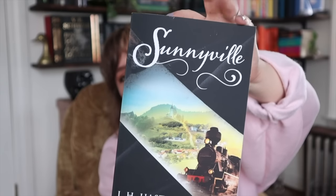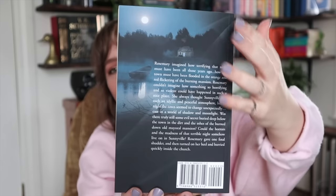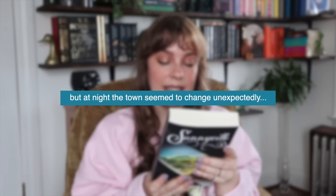The title is Sunnyville by J.H. Hastings. I really love the back cover and the artistic style of putting the text off to the side. I don't know exactly what it's about but I know it's a thriller — it's about a girl named Rosemary who always thought Sunnyville had an idyllic, peaceful atmosphere, but at night the town seemed to change unexpectedly. It seems like a creepy town where something bad happened and now it feels haunted. I'm pretty excited to read it, though I'm in more of a romance mood at the moment.